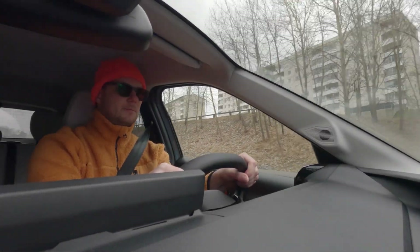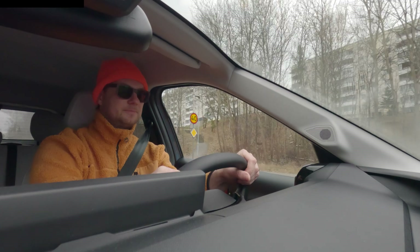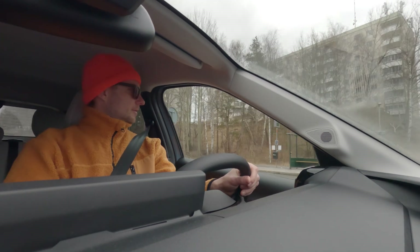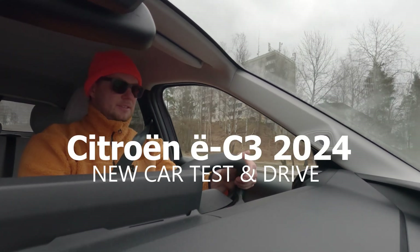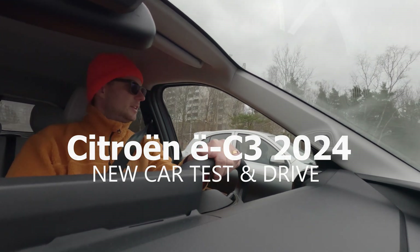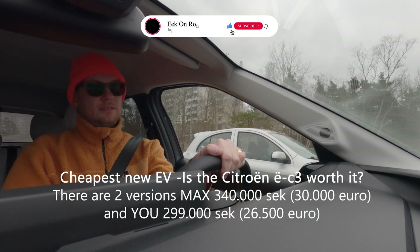Hi there, my name is Johan Ek and you are watching EconRoad. We are driving right now the Citroën C3 Max, and that's Sweden's cheapest EV right now.